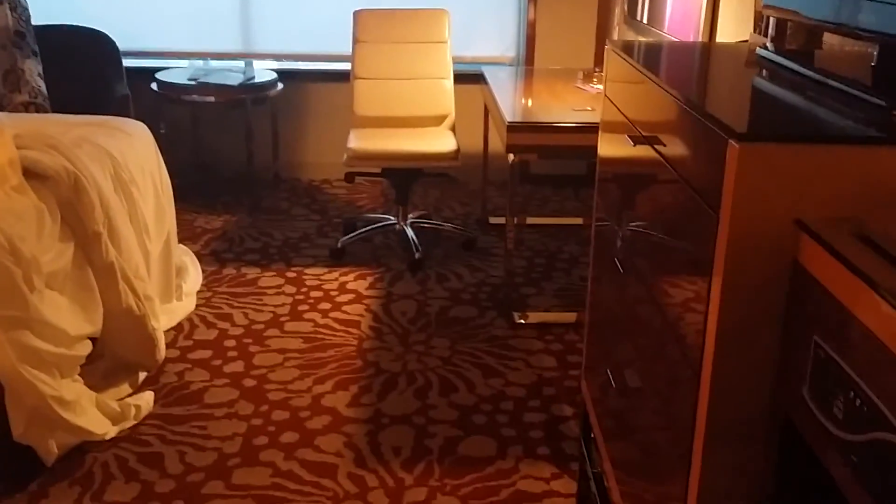If that shower area works for you, more power to you — this is a well-designed room. This is the two queen beds room with plenty of room, if you're in a wheelchair, to get around the feet of the bed and utilize the furniture. It's got a flat-screen TV, shelves, and all of that. Everything's great except that shower.